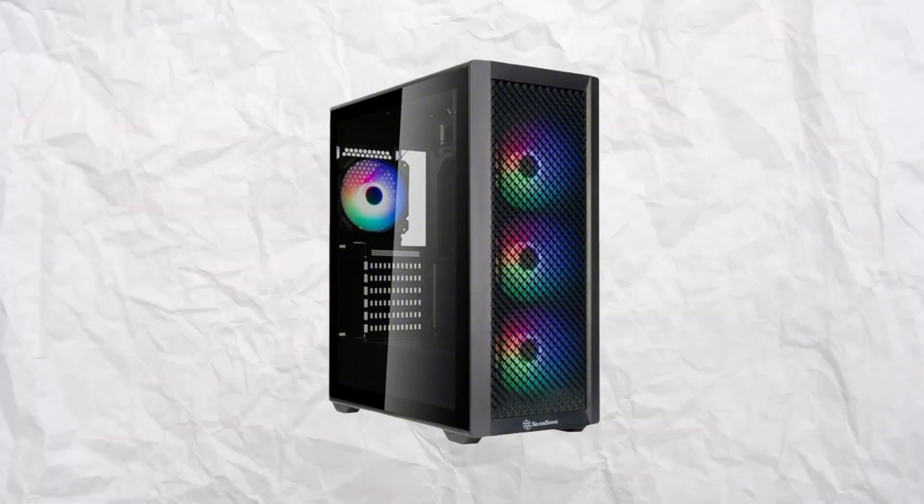And lastly, the case — we've gone for the Silverstone Fara 515XR. This is an ATX case that comes with four included ARGB fans. When it comes to a case, its main purpose is to house the components and have decent airflow. For longevity, you don't want anything overheating, as it could hinder performance or even create a dangerous situation if your room has no ventilation and you're just creating a heat box.